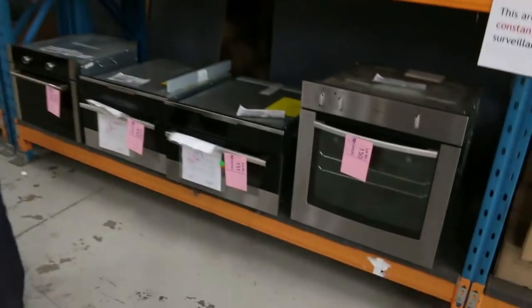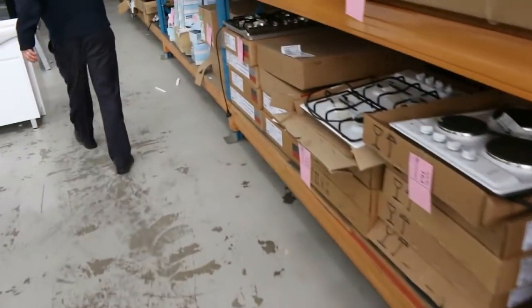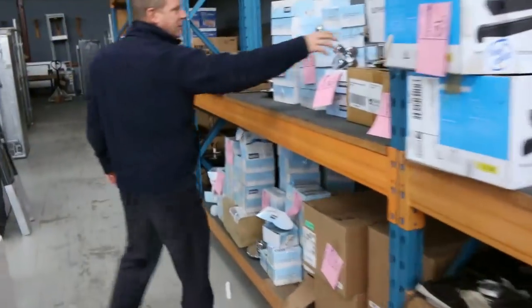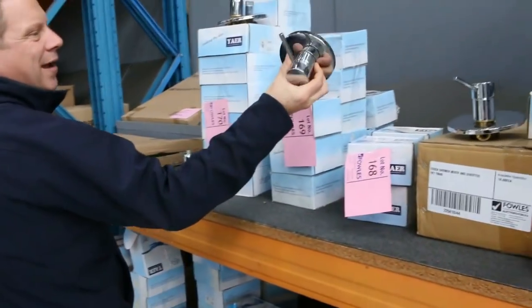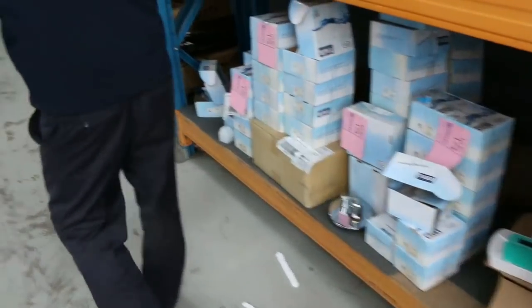Lots of ovens, lots of appliances, lots of cooktops, and heaps and heaps of taps and plumbing fittings. These sorts of things have been going around ten to twenty dollars for the shower mixer, so make sure you check these out as well.